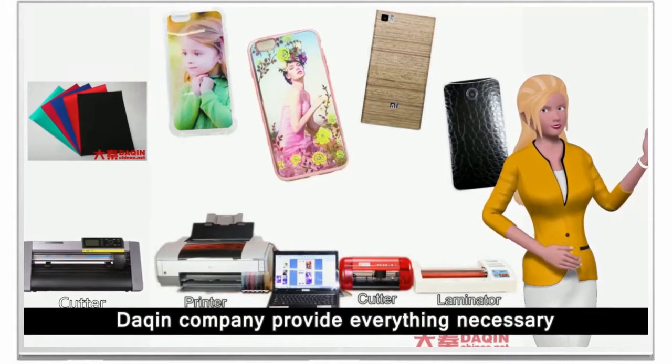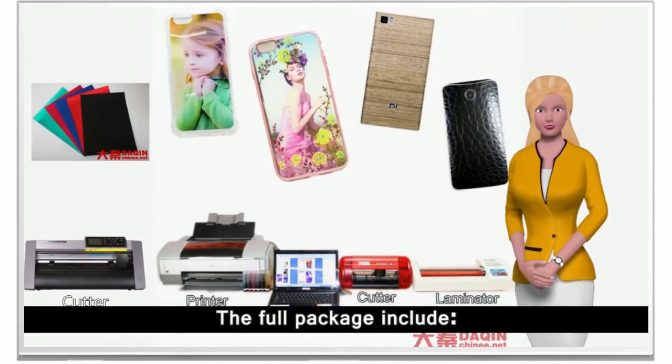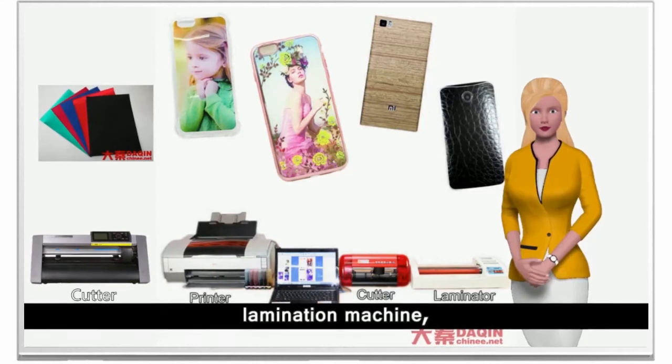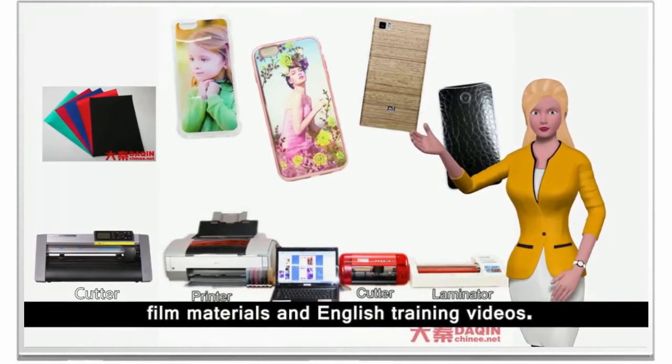Dakin company provides everything necessary for you to start this business easily for the first time. The full package includes software, the 3D Dakin Mobile Beauty Master printing machine, lamination machine, cutting machine, tools, film materials, and English training videos.